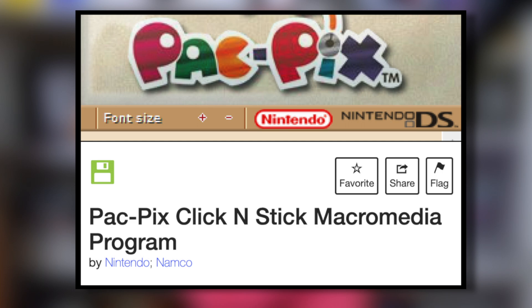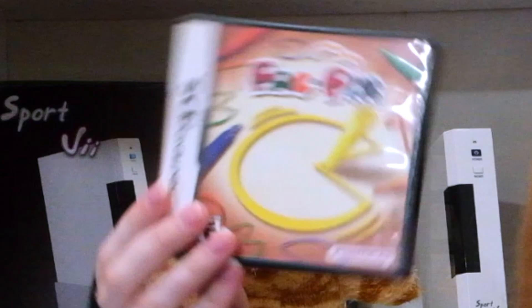You just caught me waking up to the alarm feature in the Pac-Pix Click & Stick Macromedia program. It was allegedly released in 2004 to help hype up potential customers with the then-upcoming DS title, Pac-Pix. And let me tell you, I haven't had an oversleepful morning since.